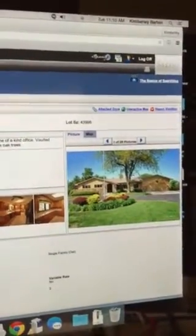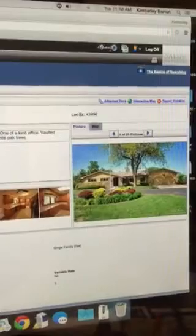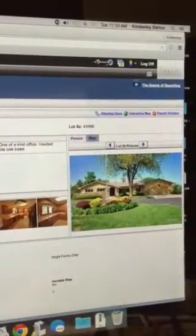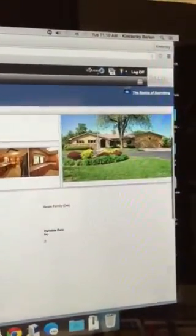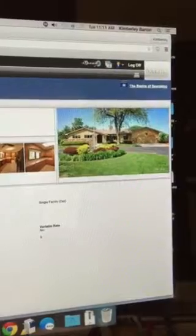And then Coldwell Banker has this one listed at 1312 South Marymount Road. This one is built in 1972, listed for $312,500. I'm looking for the lot size — I know it's a pretty good size lot, just about an acre.